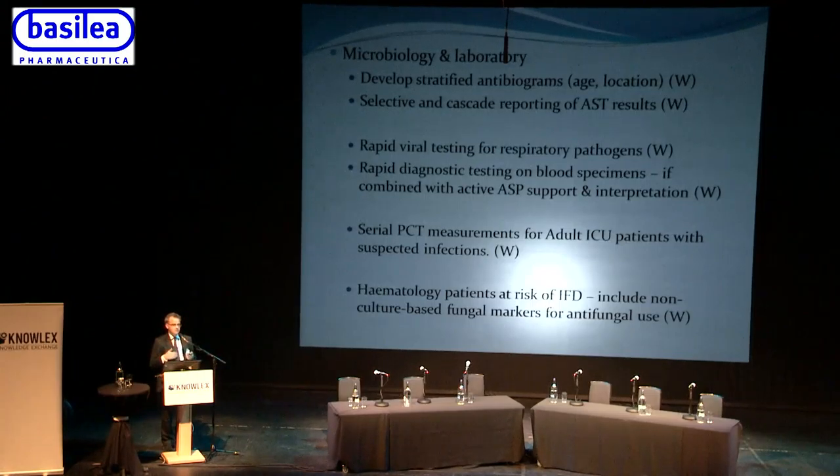Cascade reporting is important — if an isolate is resistant to one agent you then report additional antibiotics to which it is susceptible. The key is to link susceptibility reporting to the guidelines, so clinicians can see that the isolate is nitrofurantoin-sensitive, the guidelines recommend nitrofurantoin for a lower UTI, and therefore use nitrofurantoin. There is also a weak recommendation to promote rapid viral testing, because antibiotics won't help if the infection is viral, allowing earlier stopping or avoidance of antibiotics.